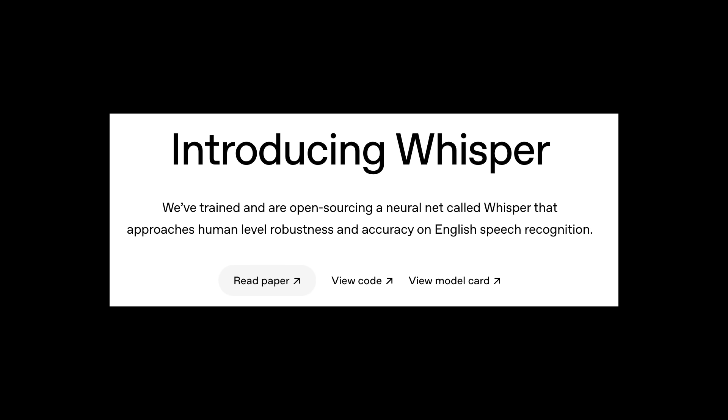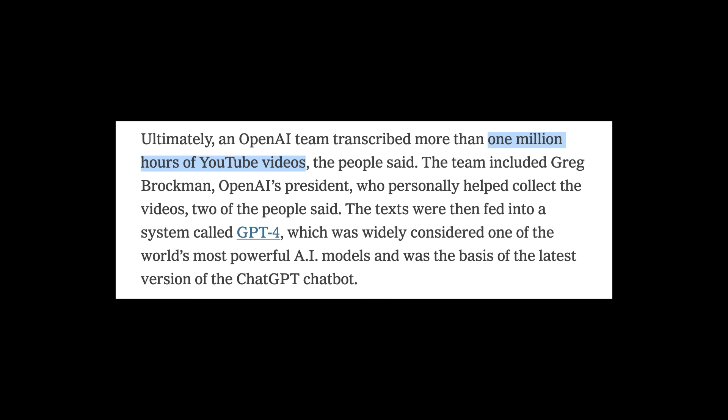If you've ever tried out dictation on your phone or computer, you've probably not been super impressed with its accuracy. The reason AI-powered dictation is so powerful is because it's based on what OpenAI released called the Whisper Model. It's trained on a million hours of data, so it's super accurate and fast.